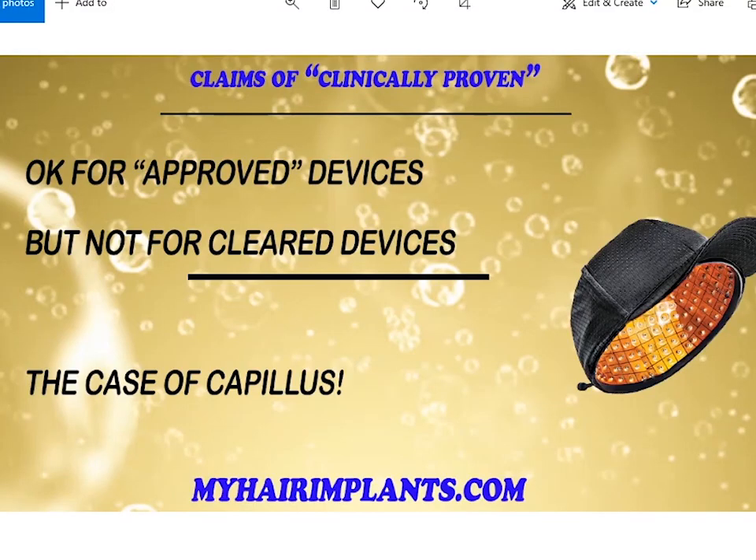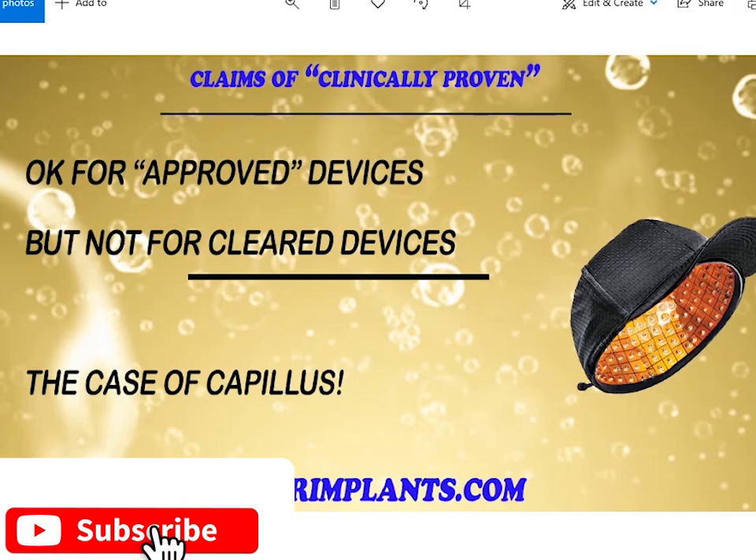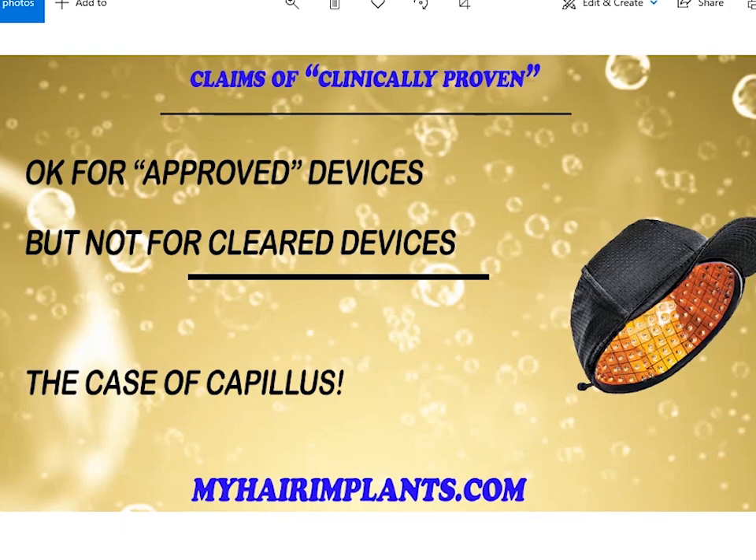What about claims of 'clinically proven'? Quite a lot of these laser caps claim to be clinically proven. Since most laser caps are only cleared — not approved — can they claim to be clinically proven? The answer came in 2017 in a case involving a brand called Capillus. A company called Capillus launched one of their laser hair caps and plastered adverts everywhere claiming their product was clinically proven. The trouble was their product was only cleared, not approved.